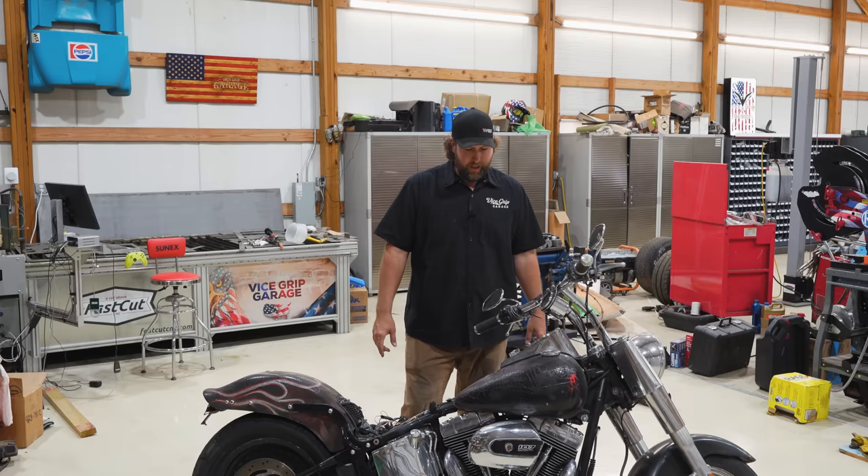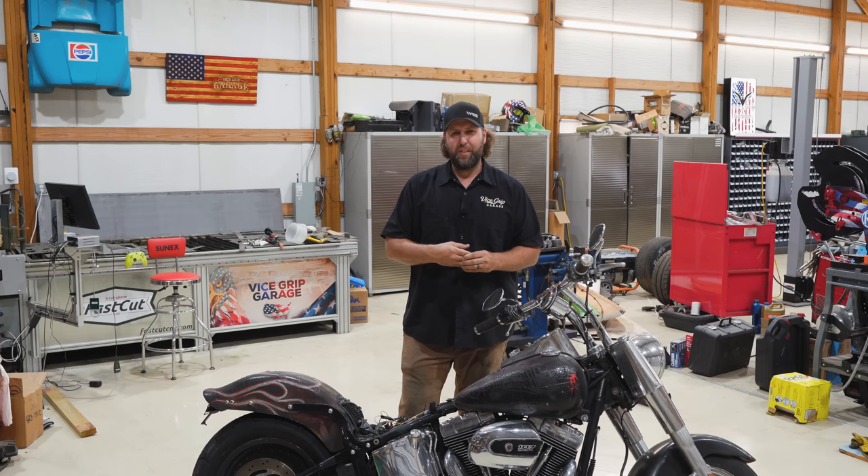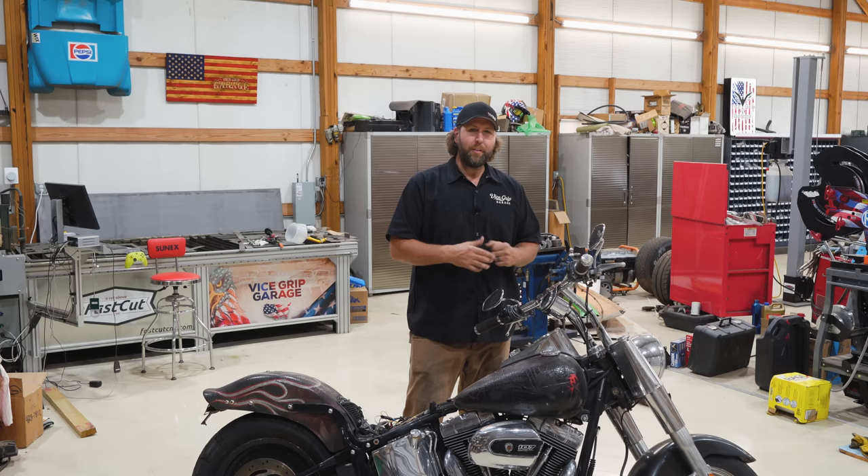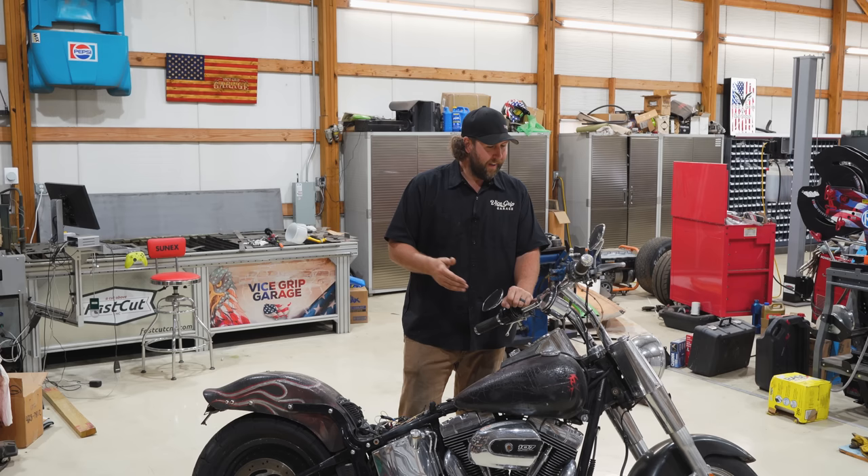He got a newer one — I think it was about 10 years newer — a slate gray, a little bit updated. So he was going to sell this Heritage Softail. He actually left it in Rapid City, South Dakota, because it's a bigger market to sell a motorcycle, and there's also a gigantic Harley-Davidson superstore there. So he left it with my younger brother.